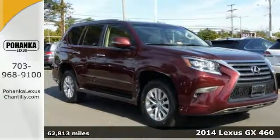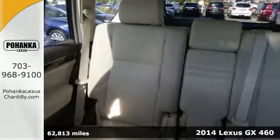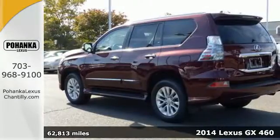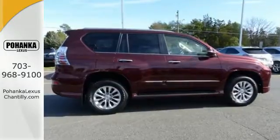It's a 2014 Lexus GX 460. Tackle any terrain in this SUV — the V8 engine working with the stability and traction control can handle anything Mother Nature throws its way.